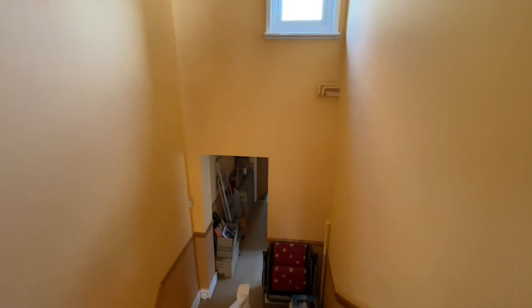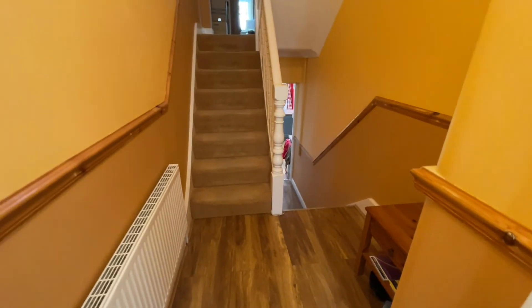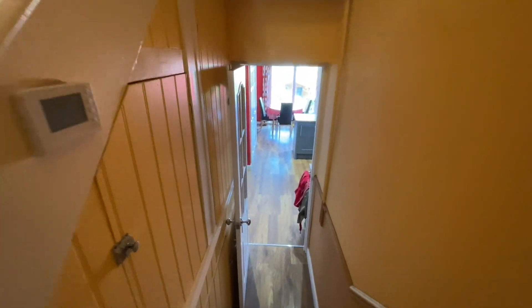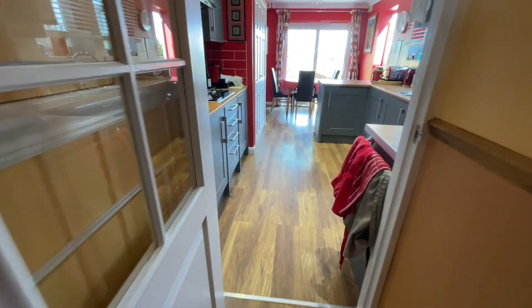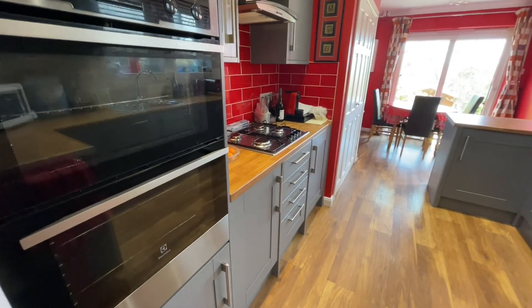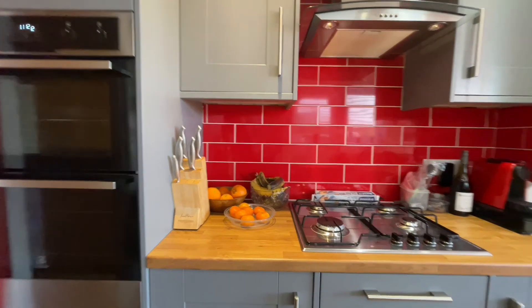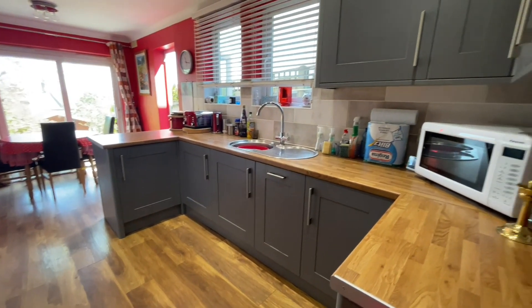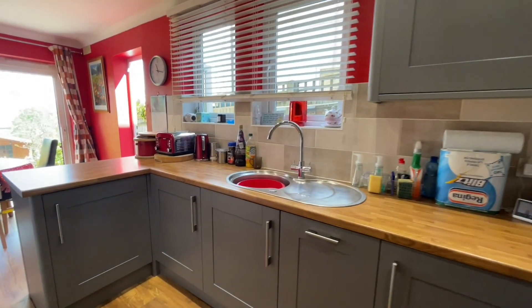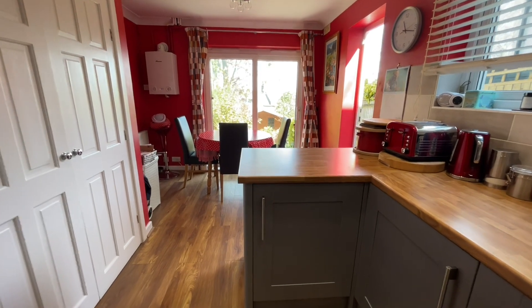We've nicely done upstairs, so we'll go downstairs to the kitchen and then out to the garden. Back on the hall floor, down to the kitchen — and what a beautiful kitchen diner it is! We've got a lovely fitted kitchen with oven and hob on the left-hand side, really nice red tiling and lovely grey units. Moving around: more worktop space, more cupboards, a stainless steel sink and drainer overlooking the side return. A really pretty kitchen with some integrated appliances.